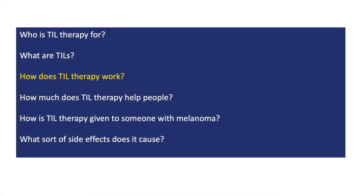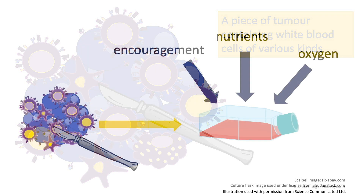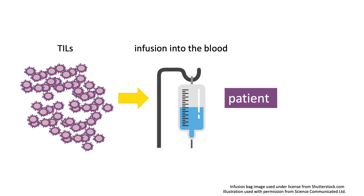TIL therapy is a one-off treatment, a bit like a transplant. It starts when a surgeon removes a patient's melanoma tumor — generally they take one tumor, but they might remove several depending on their size and location. A scientist then chops up the tumor into pieces in a lab and grows them in conditions that are ideal to rejuvenate tired and worn-out T cells, and that encourage them to multiply. Eventually, there are billions of rejuvenated T cells ready to be put back into the patient's blood.